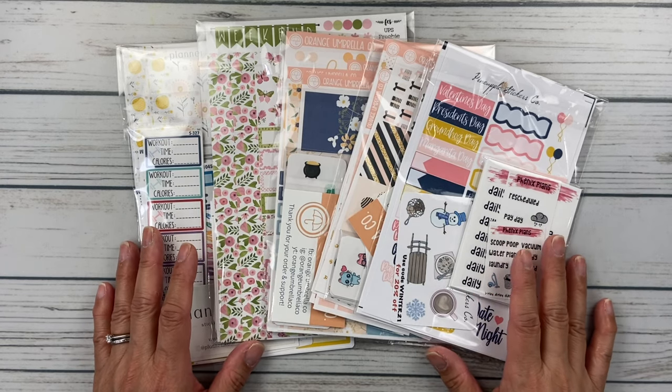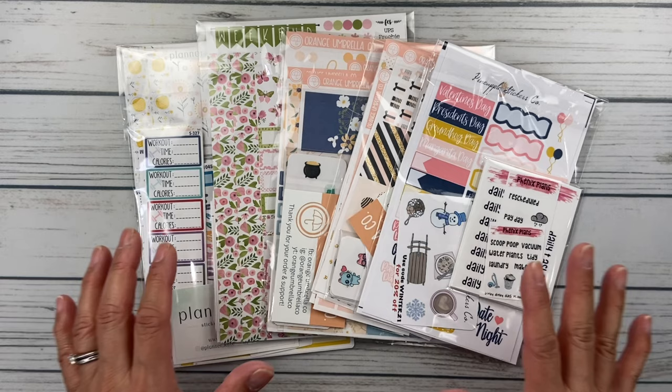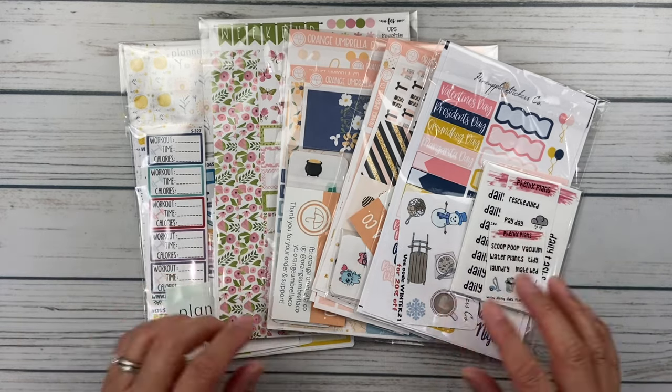Hello friends, it's Christy, welcome to Bitly Ditly Has Plans. In today's video I have a bunch of sticker orders to share with you, so let's take a look.